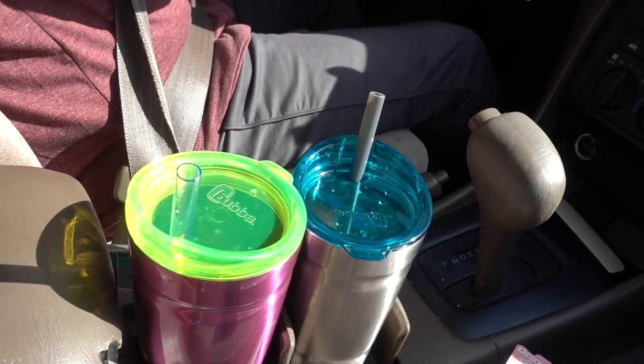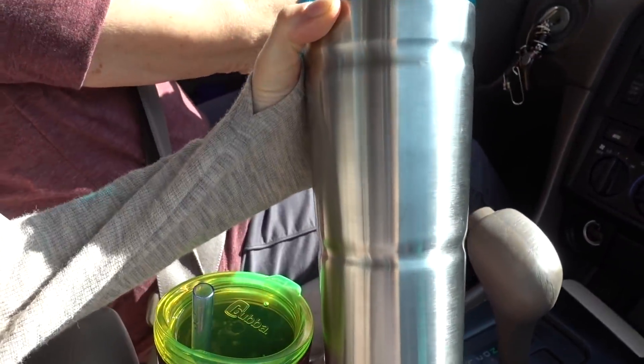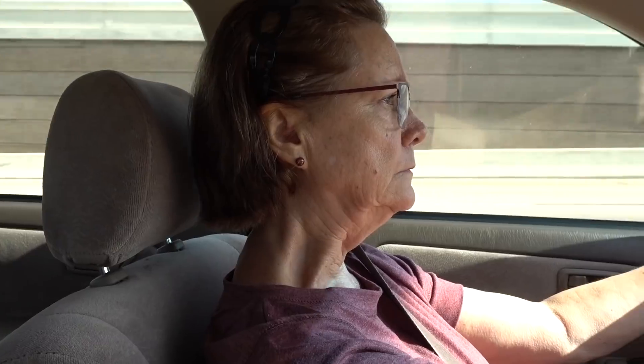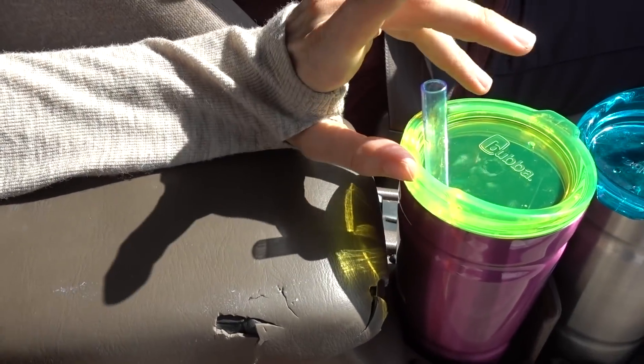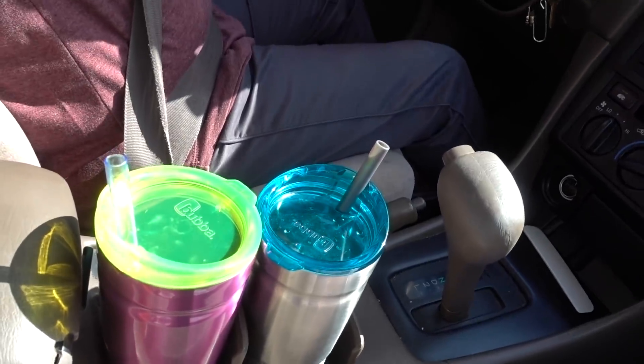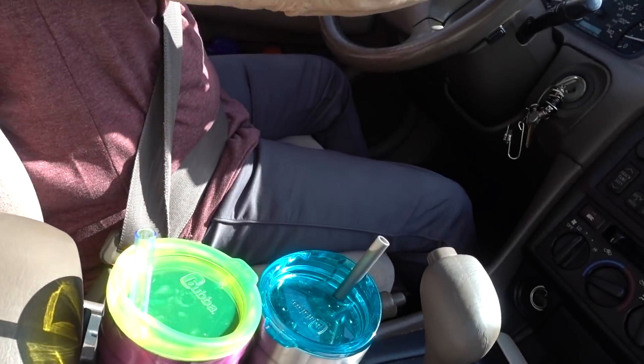My mom got a Bubba cup at Big Lots — we have to give it a name. I kind of like yours better; it's more couture. One thing I like about it is the rubberized bottom so it doesn't skid, and it really keeps water cold. The only problem is it's hard to take into stores — it's large. I've been enjoying my Hydro Pro water bottle from Costco — it fits in my bag. I call this one Babs and the one at home is Bubba.